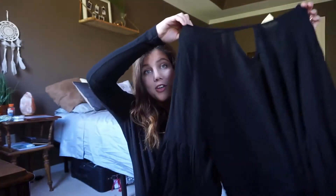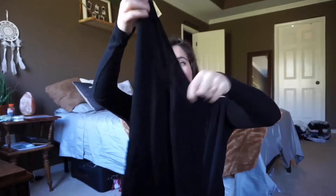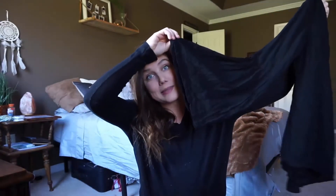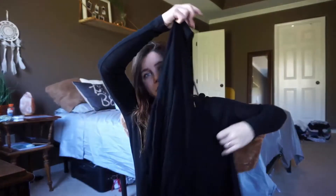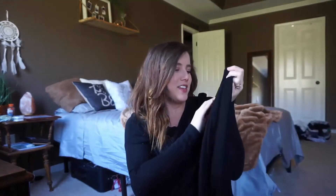It doesn't have a brand in it — someone ripped the tag out so I'm not sure where it's from. Then I picked up this really cute shirt that has a cutout in the front but a larger cutout in the back, which I thought was really pretty detailing. And the trend you're going to see in a lot of the clothes I purchased are bell sleeves. This is a very thin shirt, great with shorts or pants. It was $2.50 and it's from the brand Love Culture.